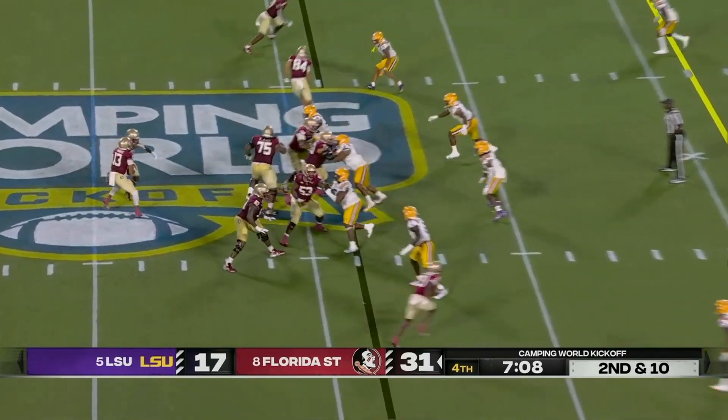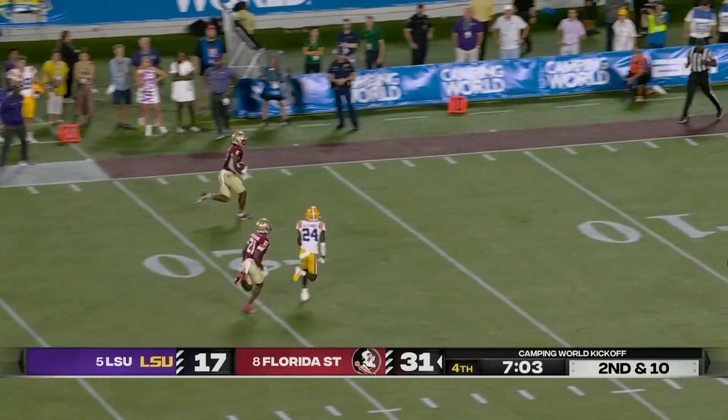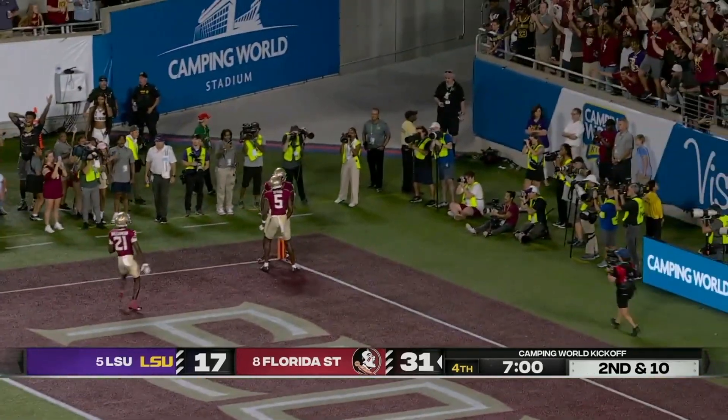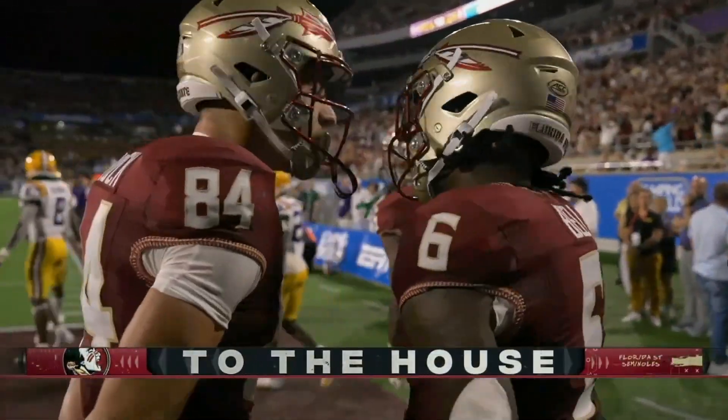Putting in the work to have the chemistry — that's a good point, Holly. Here's Travis on the move, and he flips it wide open. Bell makes an impact play as a receiver, and Florida State may have just stuck the dagger in LSU.